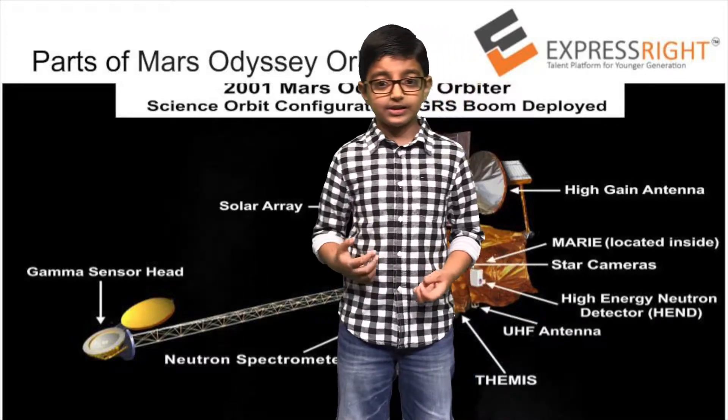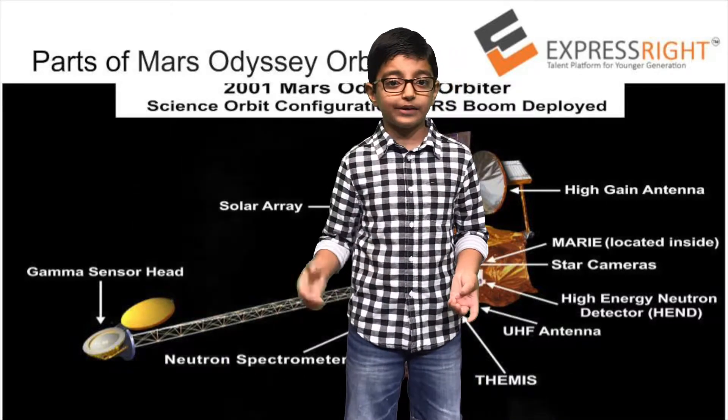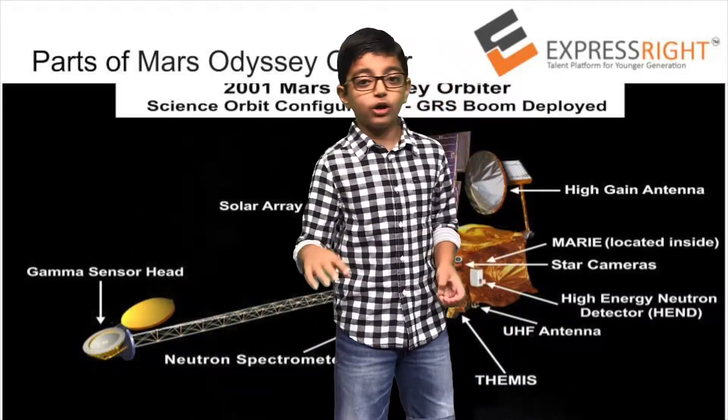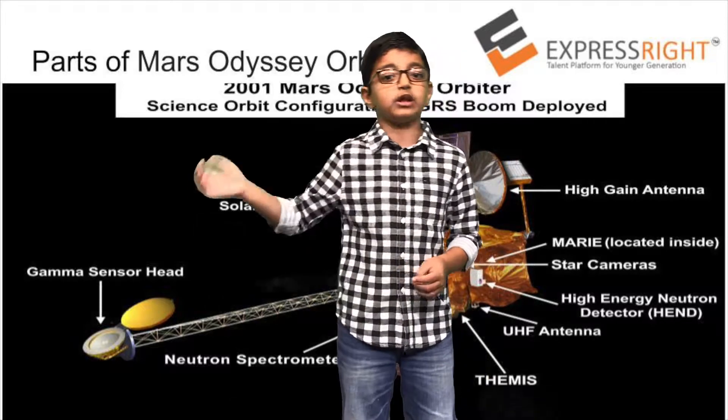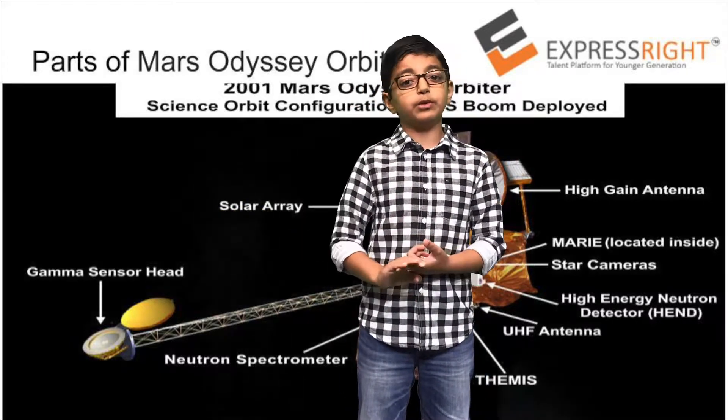In space, satellites may be made by humans. The Moon is a natural satellite that orbits the Earth. Most man-made satellites also orbit the Earth, but some orbit other planets such as Saturn, Venus, or Mars, or even the Moon.